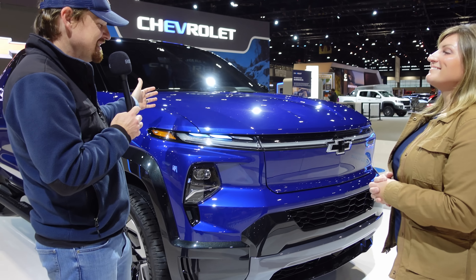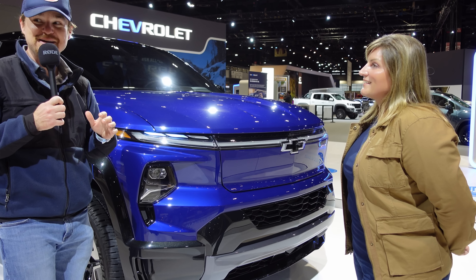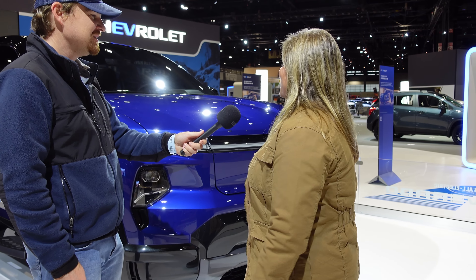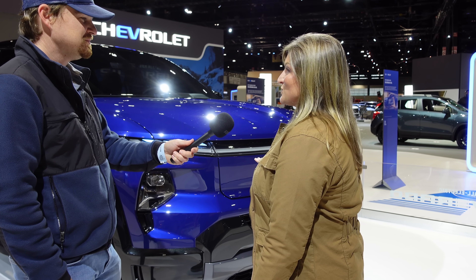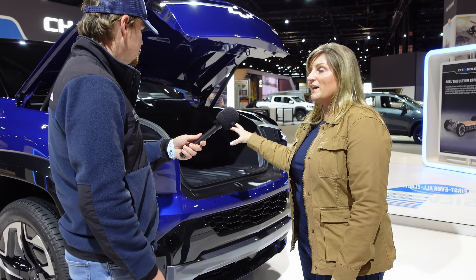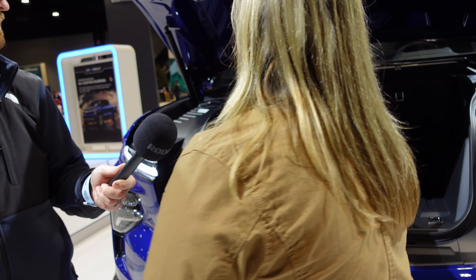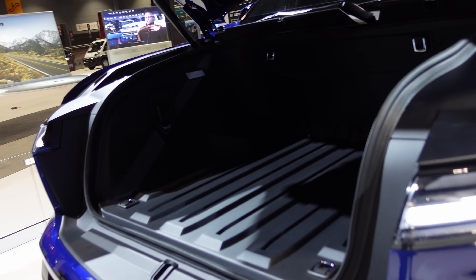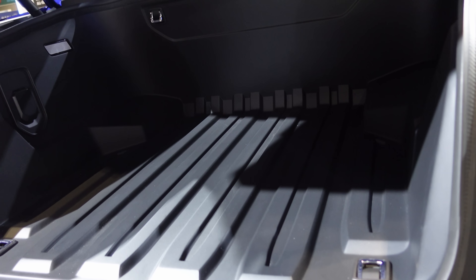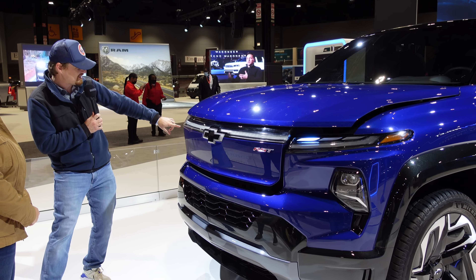Being that there's no internal combustion engine under this hood, what is under it — can we get a peek? We're going to start doing frunk gates instead of tailgates. Underneath the hood is what we call our frunk — a storage area that is safe from weather, dry, sealed, and lockable. We have a power hood on the RST, and we have charging capability and electrical outlets in here so you can power anything you want for your tailgate or front gate party.